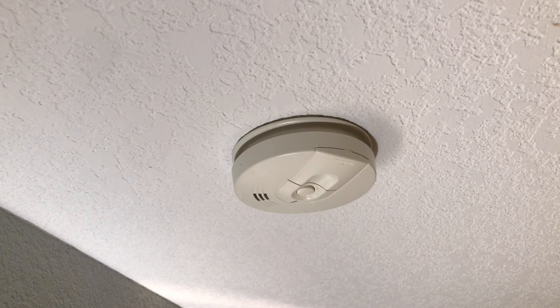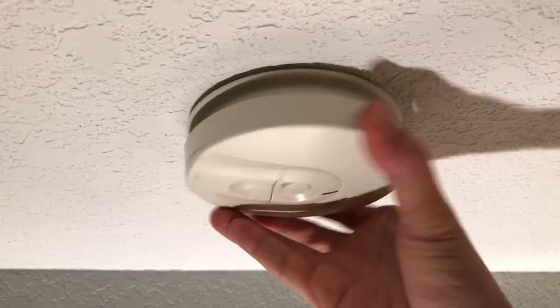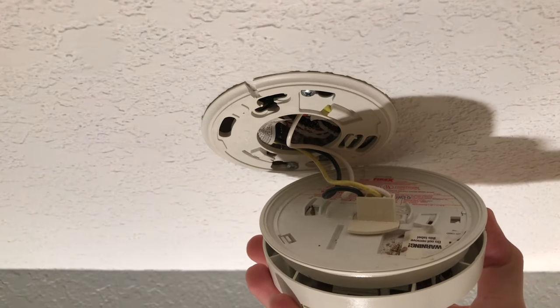If your smoke detector alarm is beeping randomly for no apparent reason, here's what you can do to fix the problem. Step 1: Turn the smoke detector counterclockwise and detach it from its base.